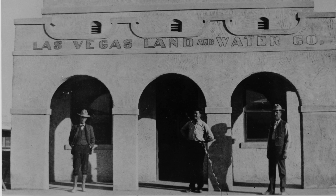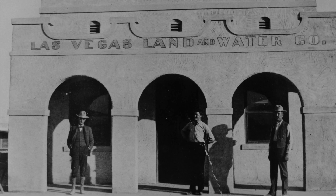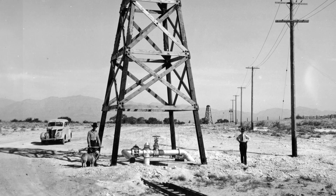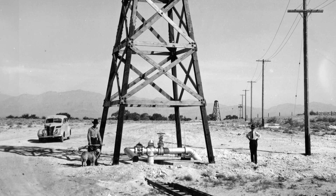So the Las Vegas Land and Water Company needed a way to get plenty of fresh, clean water to Las Vegas, and they decided in 1924 to build Well Number One.